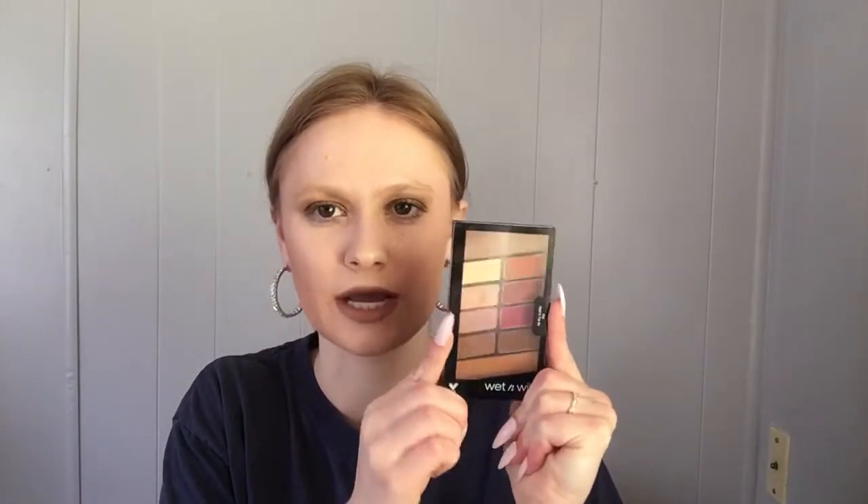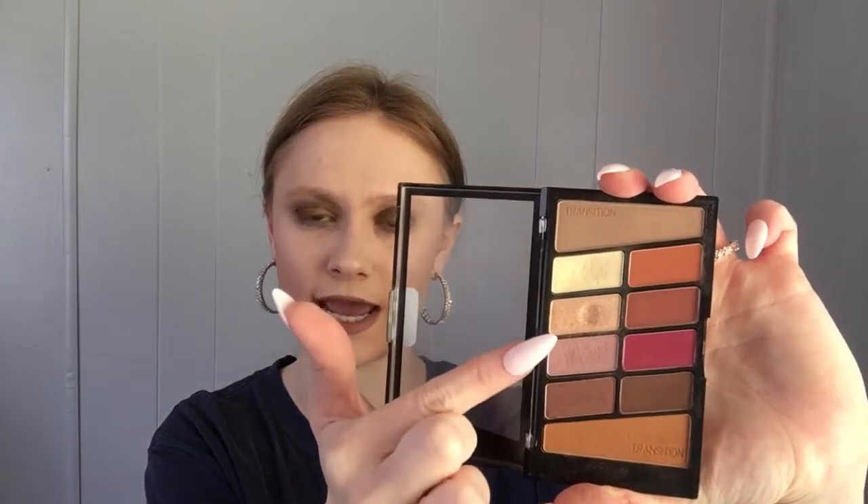I'm on the fence about the Wet and Wild Rosé in the Air palette because I just don't reach for it. But keeping it in pan the palette will force me to use it, so that's what I'm going to do. I'm actually getting ready to hit pan in the cream shade and in a shimmer shade, so I should just go ahead and keep it in the pan palette.